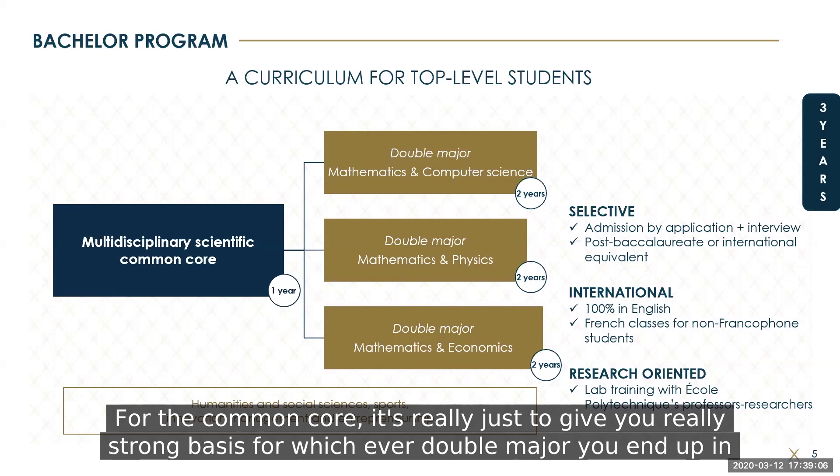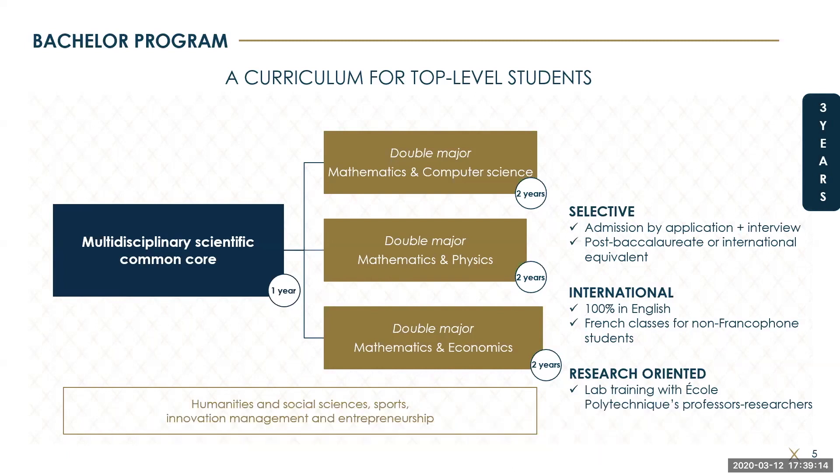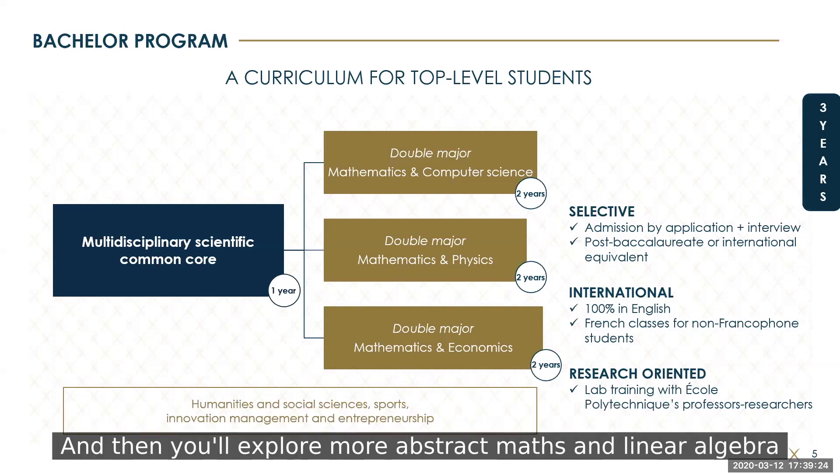The Common Core is really just to give you a strong foundation for whichever double major you end up in. When it comes to maths, they start off by teaching you proof methods in discrete maths, then how to apply theorems and construct all the proofs for those in analysis, and then you explore more abstract maths in linear algebra.